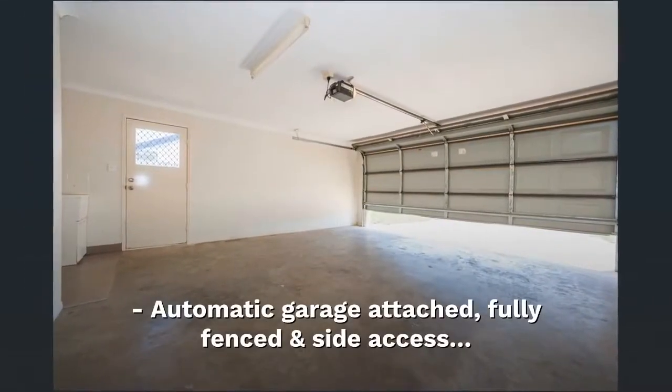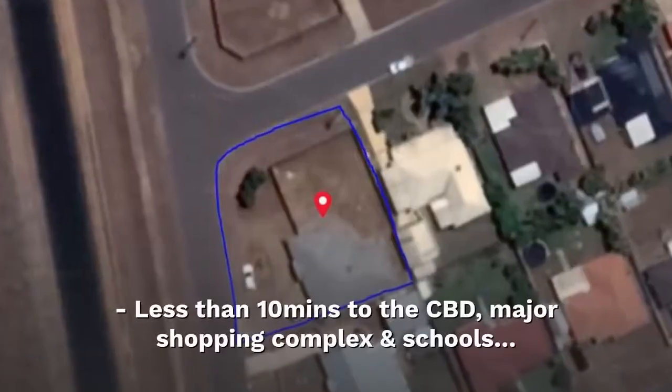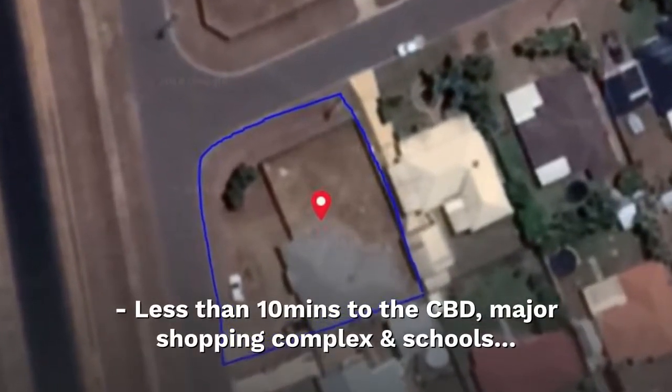Automatic garage attached, fully fenced and side access. Less than 10 minutes to the CBD, major shopping complex and schools.